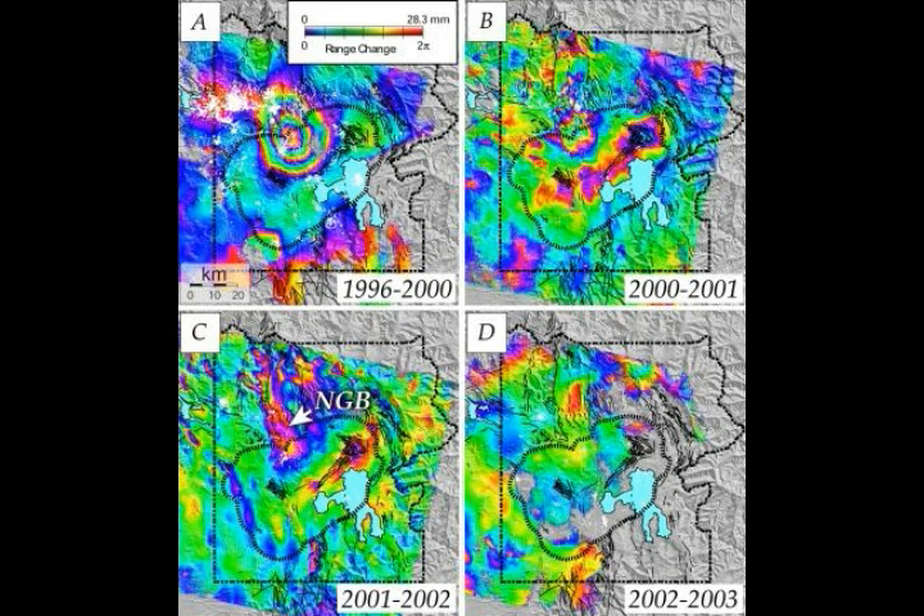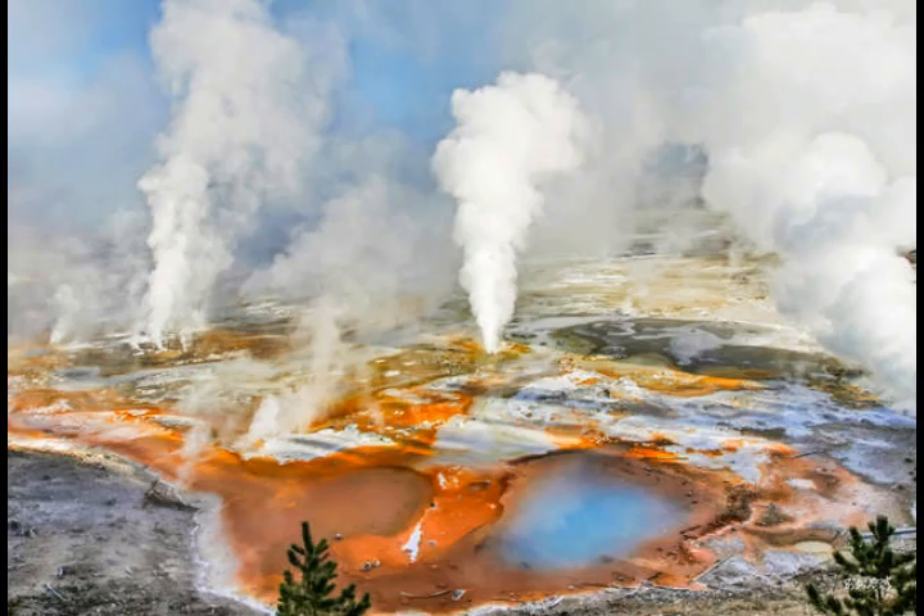Rising gases can become trapped under an impermeable layer of rock, causing the kind of rapid uplift seen at Norris from late 2013 until the magnitude 4.9 earthquake in March 2014. The quake likely created micro-fractures that allowed gases to escape upwards, again resulting in subsidence that ended in 2015. The third uplift episode from 2016 to 2018 suggests rising gases became trapped again, this time at a slightly shallower depth — about 1.1 miles deep compared to about 2 miles for the 2013-2014 episode.